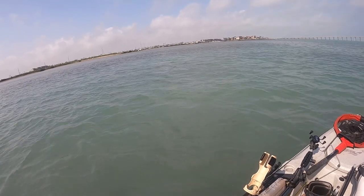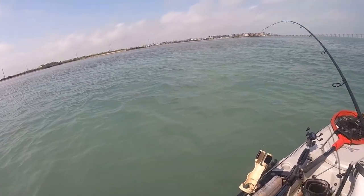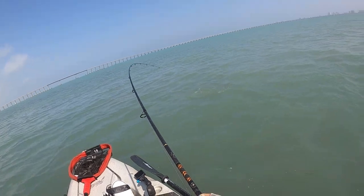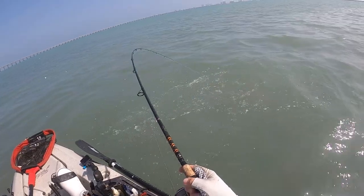Let's see what I got here — not really fighting like a red, hopefully it's not a stingray. It is not — yeah, that's a red, nice fish right there, off the corner right there in that little cove.